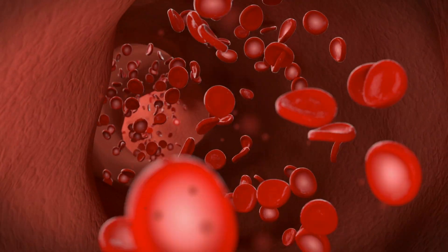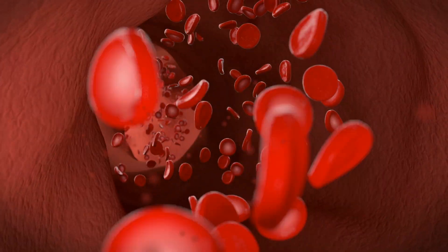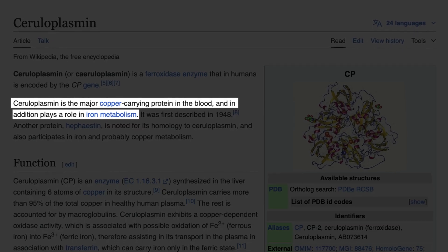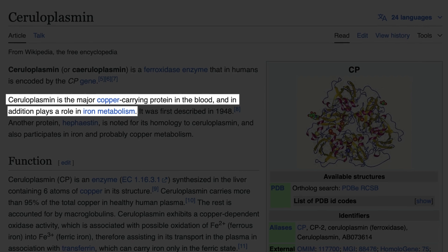At the same time, your body will start using copper and iron, which are needed for energy-related functions like oxygen transport in the blood. Many people think iron is the main energy mineral, but copper is just as essential because it helps make iron bioavailable. A copper-dependent protein called ceruloplasmin is involved here by helping with iron bioavailability.